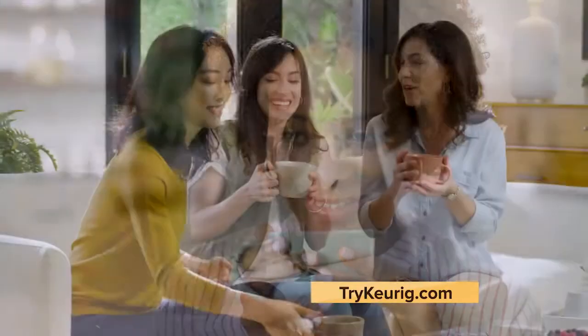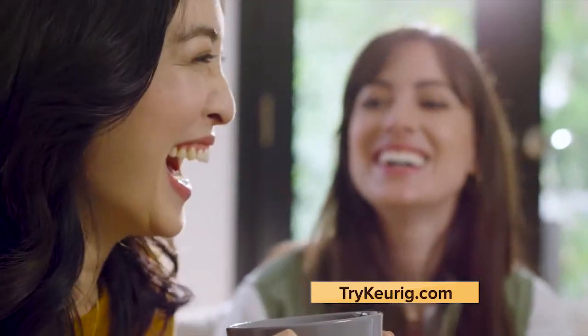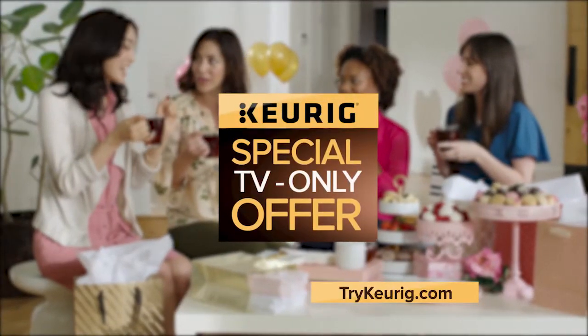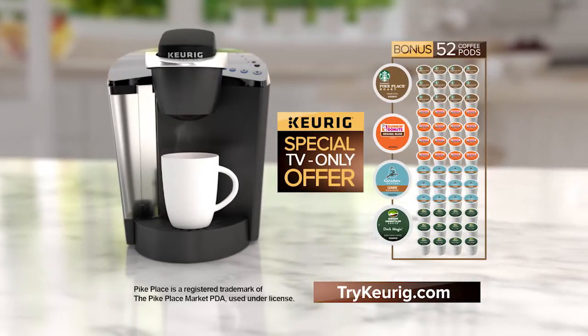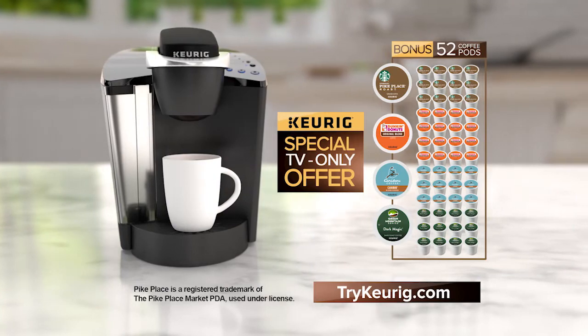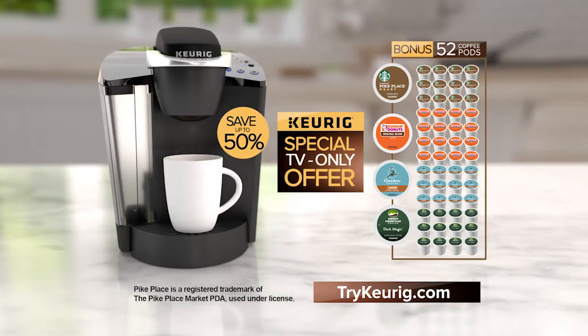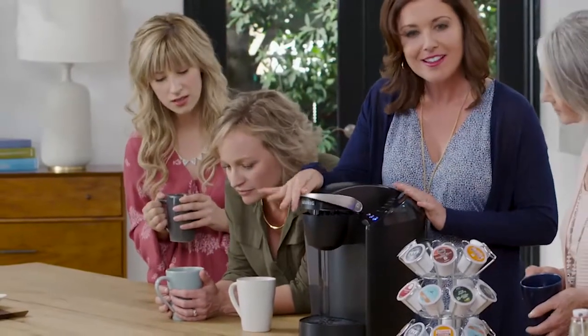So now you too can enjoy more of those special, simple moments of delight in your life. Stay tuned because Keurig has a special TV-only offer, complete with the Keurig Brewer and a bonus pack of over 50 K-cup pods from its most popular roasters at an amazing value of nearly 50% off. Now, here's your host and coffee lover, Shannon O'Dowd, with more on the incredible difference that Keurig can make for you in your own home.